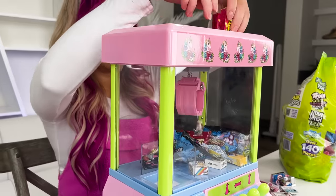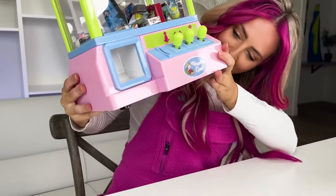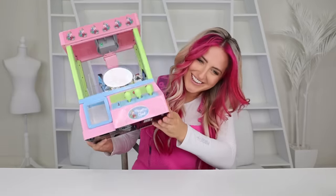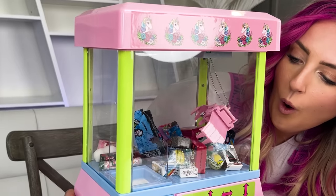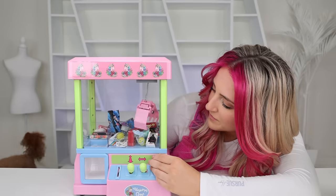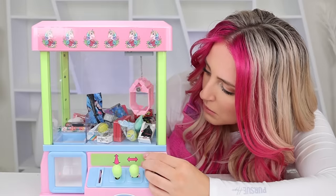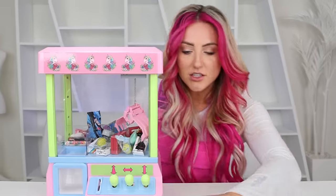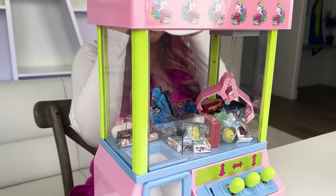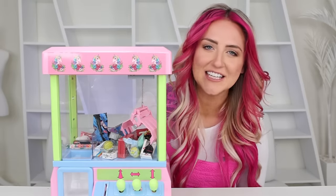We've got some candy and squishies. Here we go. This is hard. No. This little thing isn't strong enough to pick any of this up — it's just like a regular claw machine. It's a scam.